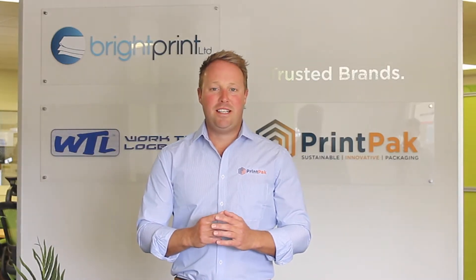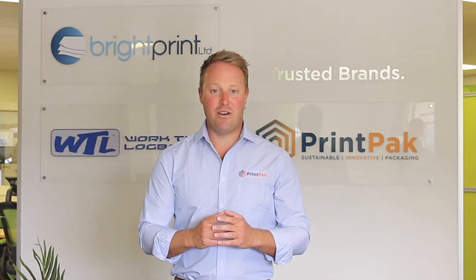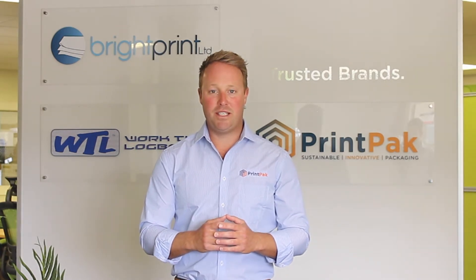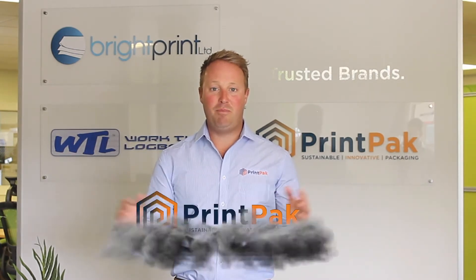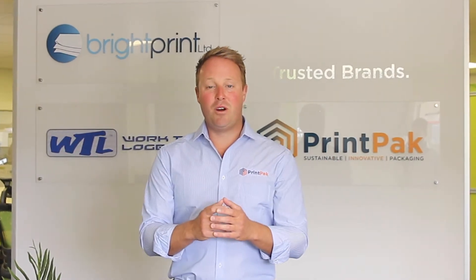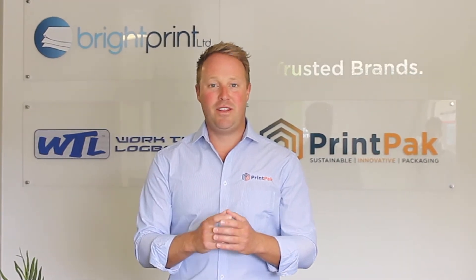Hello and welcome. Today we'd like to introduce you to an exciting new brand launch here at Brightprint. Combining a third generation family business along with highly skilled staff and state-of-the-art equipment, we've developed a new name in printed packaging: Printpack. Let's go take a look at the different processes involved from design right through to completed product. Thanks, enjoy.